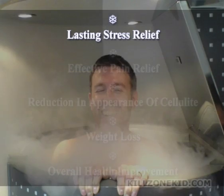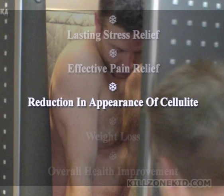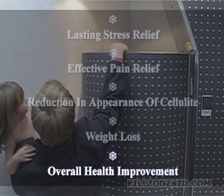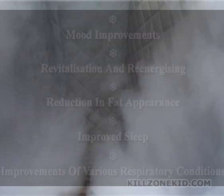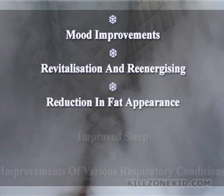Some commonly reported benefits include: lasting relaxation for up to 6 hours after the session, accompanied by a pleasant feeling of calmness and lowered irritability; instant relief from back pain and back tension, as well as lasting relief from chronic headaches and joint pain; improved skin complexion and improved body circulation; a potential weight loss of up to 4kg after a course of just 10 sessions; increased resistance to the common cold and improved physical endurance; mood improvements; revitalisation and re-energising; and reduction in fat appearance.